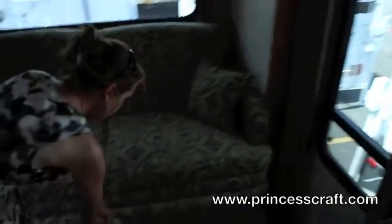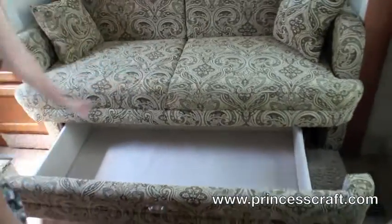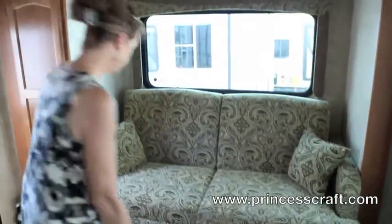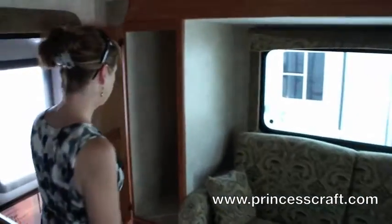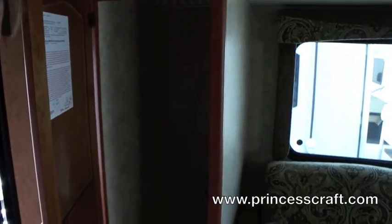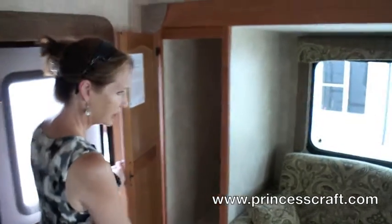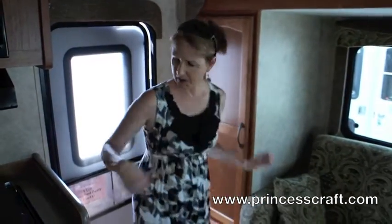You've got a pullout underneath the sofa for storage — very handy. Not only that, you've got storage to the side over here: a hanging closet with another little cabinet underneath, just as you walk in the door. That's where your coats can go, put a flashlight on the floor — all those things you need to grab on the way out.